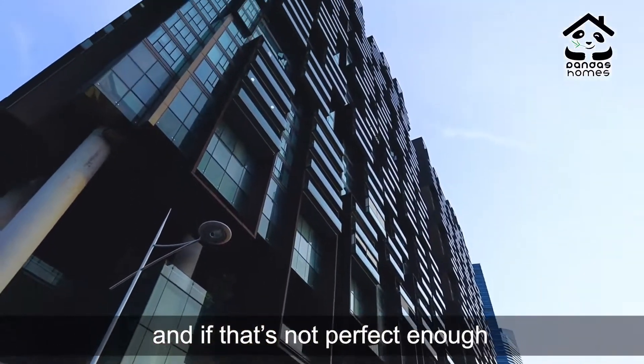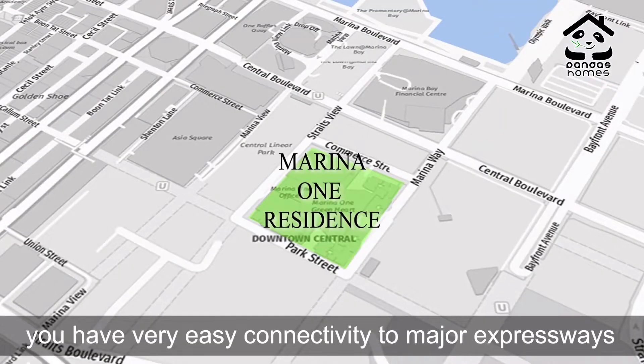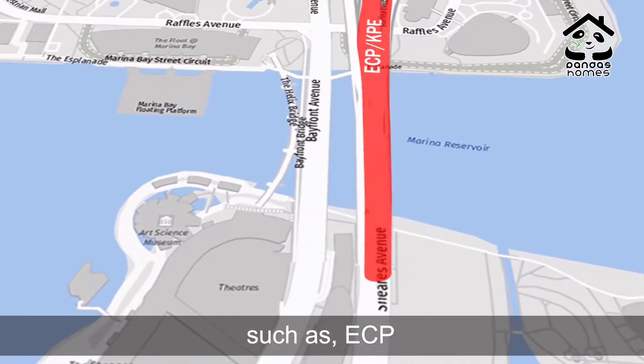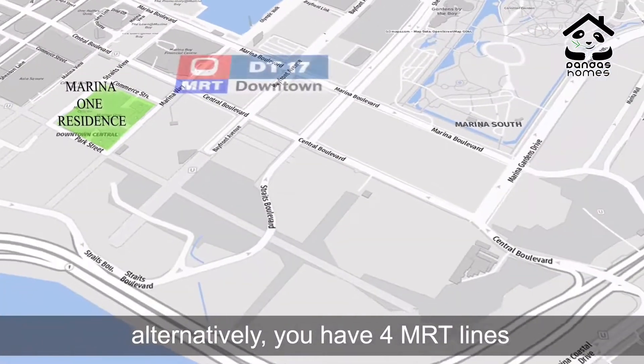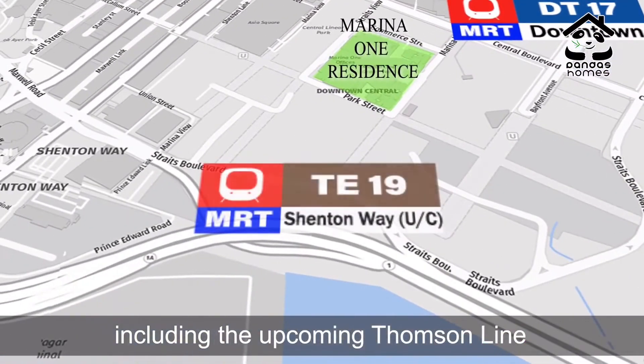And if that's not perfect enough, you have very easy connectivity to major expressways such as ECP, MCE, AYE and KPE. Alternatively, you have 4 MRT lines including the upcoming Thomson line.